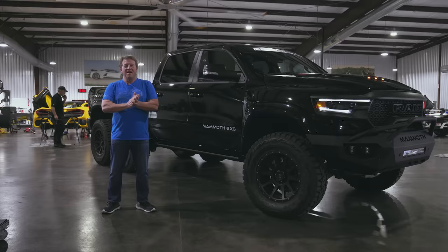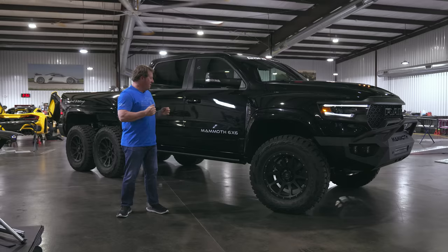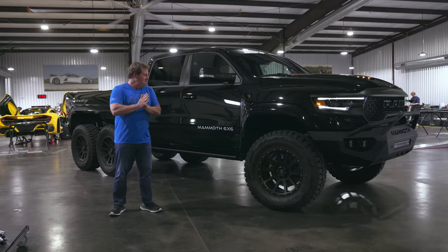Hey guys, this is John Hennessey from Hennessey Performance. It's been a little while since I've done a video to talk about some of our products, but I felt like this was a great opportunity — this is one of our Mammoth 6x6 six-wheel drive pickup trucks.